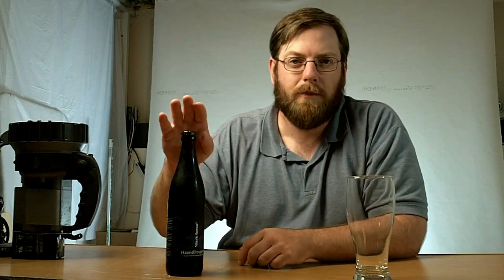Welcome back to another episode of Beer Review in a Minute or Two. Recently I've had some very good fortune due to some traveling friends and family. They've been bringing me a few beers that are stuff I've never heard of or seen and can't get here, which is really awesome. Thanks a lot, everybody.